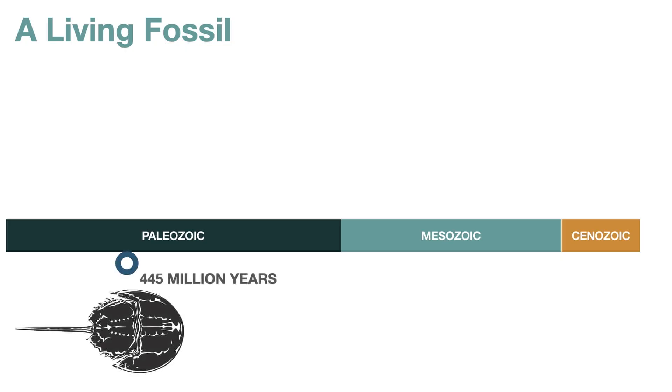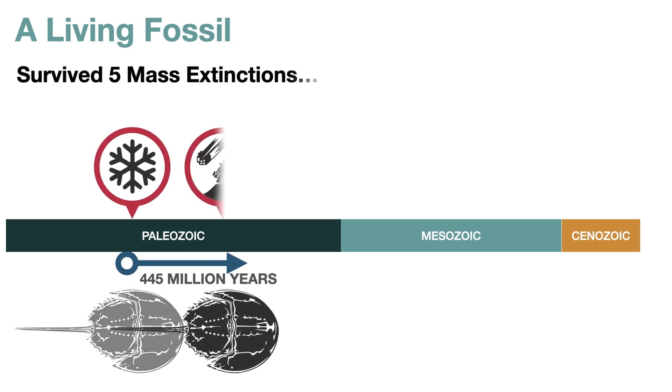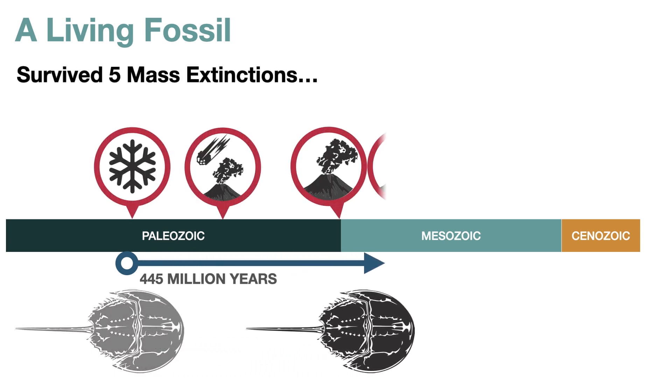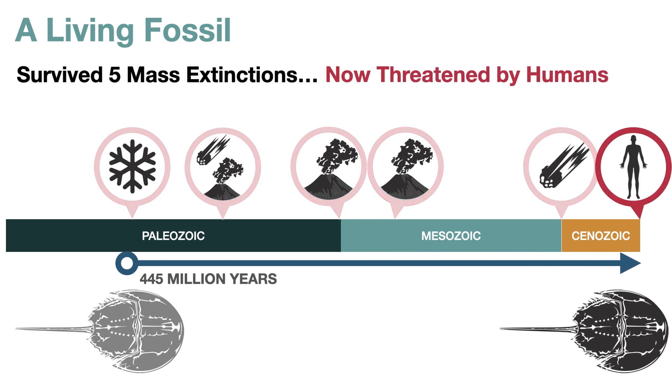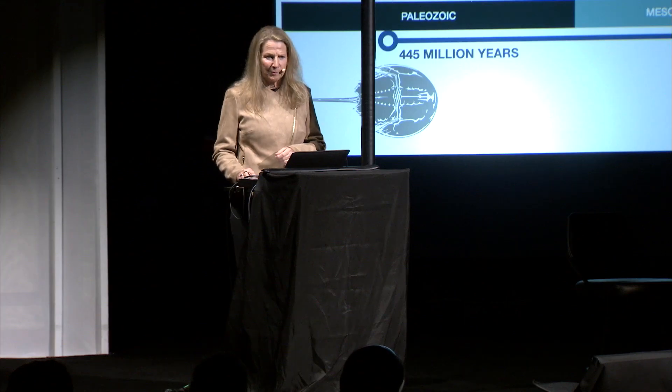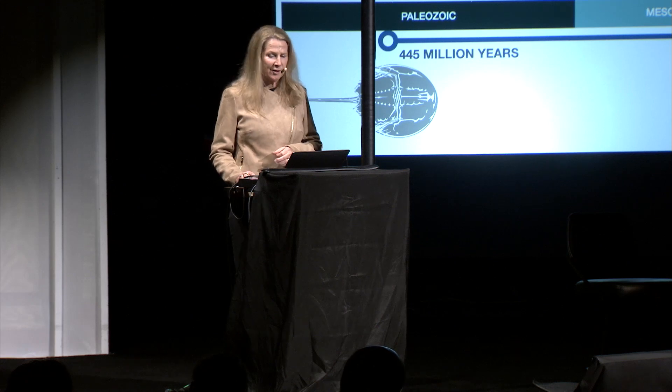One footnote: America truly is lagging behind on this adoption. Europe, Japan, and Korea have all adopted the standards to approve RFC in testing — it's really our country that is the problem. The horseshoe crab has been around for 445 million years and has survived five mass extinctions. It's not until the last 100 years that humans have threatened it with extinction. When humans cause the problem, we have a responsibility to create solutions.